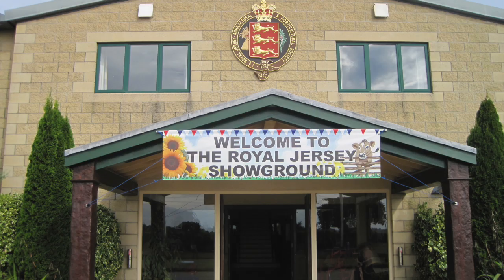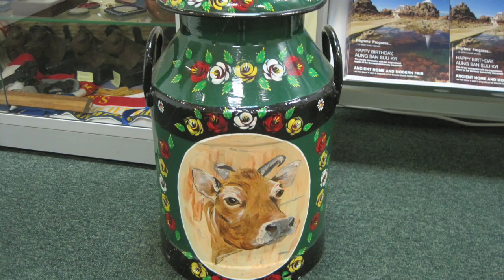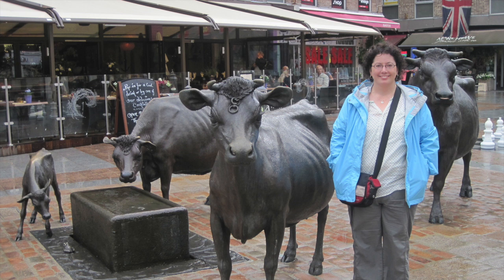Ann also showed us around the island a bit, including a trip to the Royal Jersey Agricultural and Horticultural Society. We also had the chance to visit the famous bronze statues of the Jersey cow. The one I'm standing by is actually modeled after one from Ann's herd.